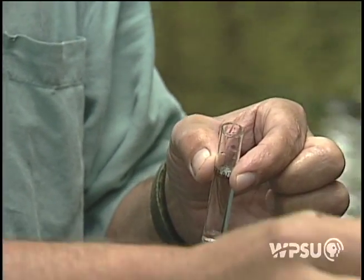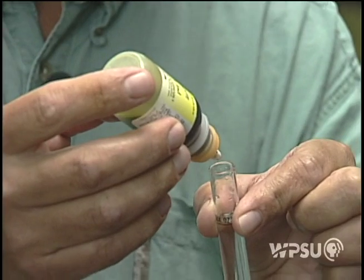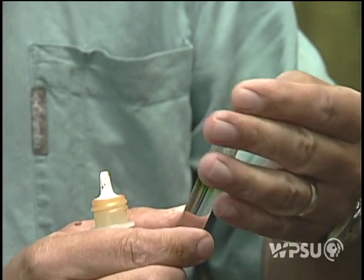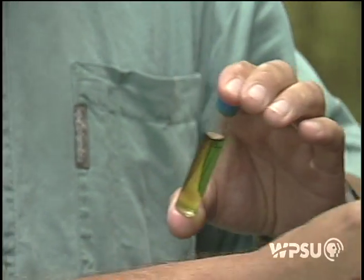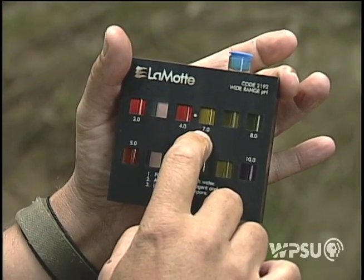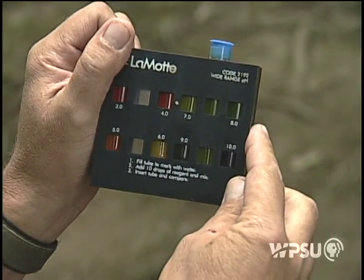To that I'm going to add 10 drops of a wide range pH indicator. This will turn that water sample a color, and depending on that color, that will tell us the pH of the water in this stream. Having placed the water sample in the colorimeter, I'm comparing the color of our sample to the various color panes on the colorimeter. It's obviously between 7.0 and 8.0 on this scale, so I would estimate the pH here to be 7.5.